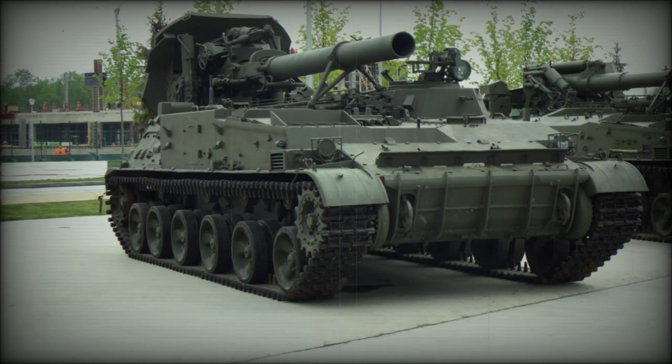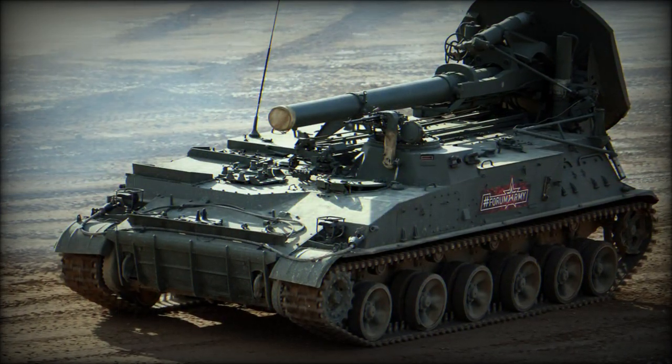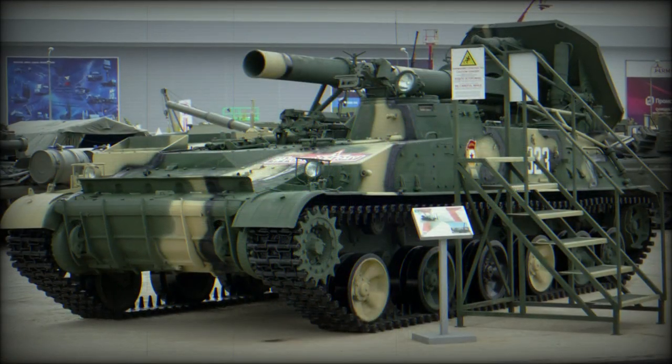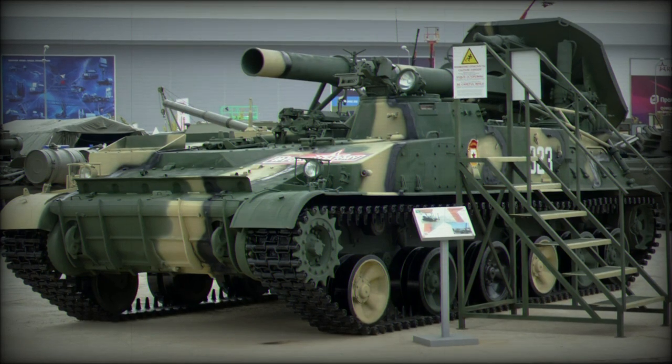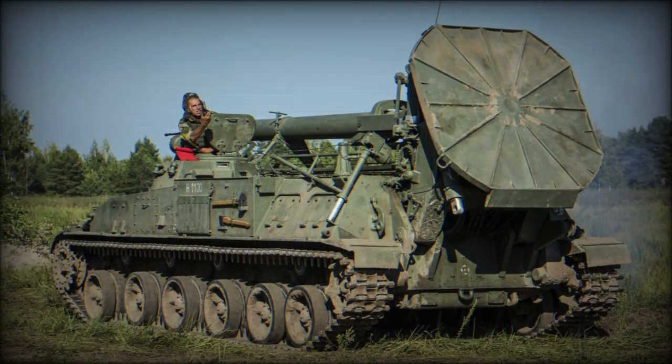Power is supplied by a single V-59 series diesel engine developing 520 horsepower output. As a tracked vehicle, the 2S4 makes use of six double-tired road wheels to a track side, along with a drive sprocket at the front of the hull and a track idler at the rear.